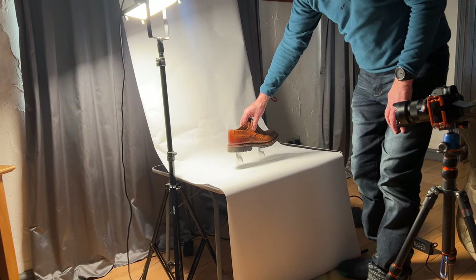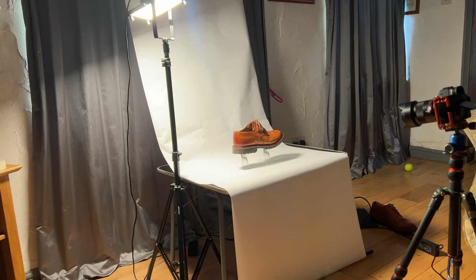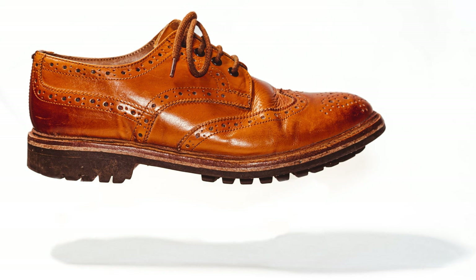The next thing I thought about was a levitation shot. I set my shoe up on a couple of shot glasses — they're nice and clear, so easy to remove afterwards. I illuminated the shoe from overhead so I got a nice shadow underneath, which helps reinforce the image of a shoe suspended in thin air. I then tidied it up in Photoshop to remove any evidence of the shot glasses, and I'm actually pretty pleased with the result.